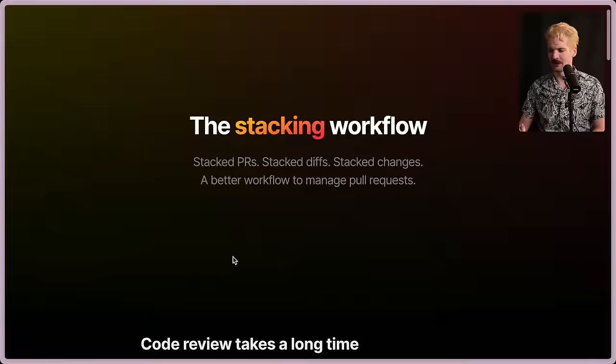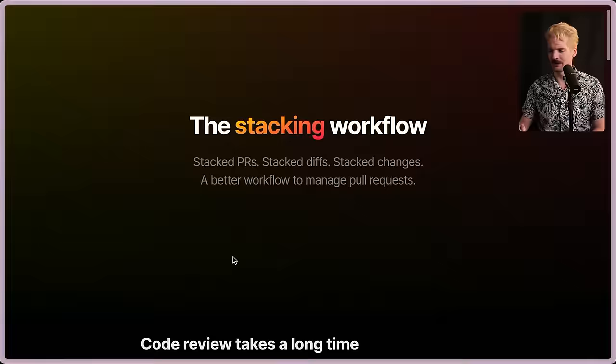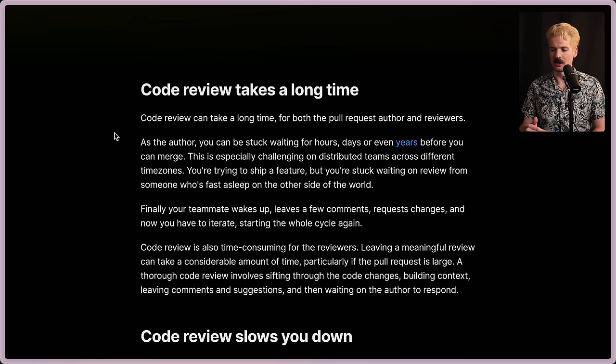The value of stacking is that you choose when you want to break up the work to make it more reviewable and understandable. So why are they pushing this so hard? The big thing is that code reviews take a long time — for both pull request authors and reviewers. As the author, you can be stuck waiting for hours, days, or even weeks before you can merge. This is especially challenging on distributed teams across different time zones. You're trying to ship a feature, but you're stuck waiting on review from someone who's fast asleep on the other side of the world. Finally, your teammate wakes up, leaves a few comments, requests changes, and now you have to iterate, starting the cycle again. Code review is also time consuming for reviewers.